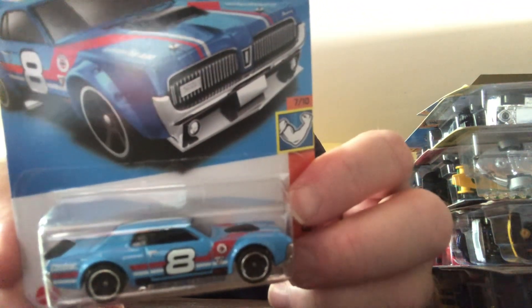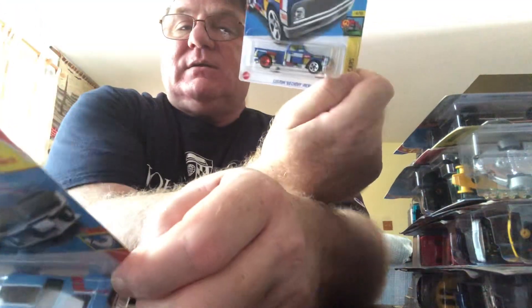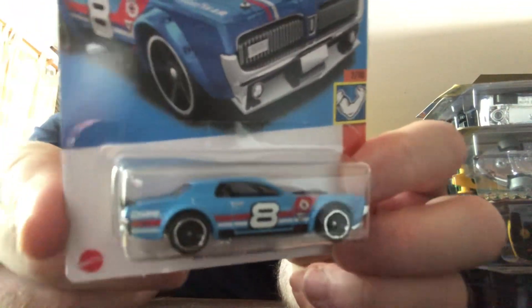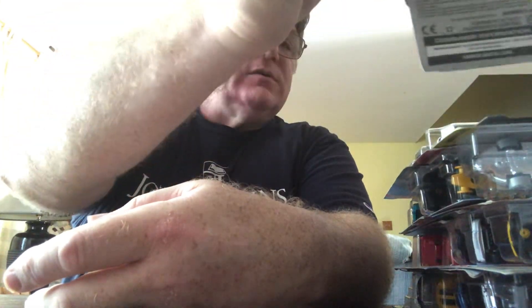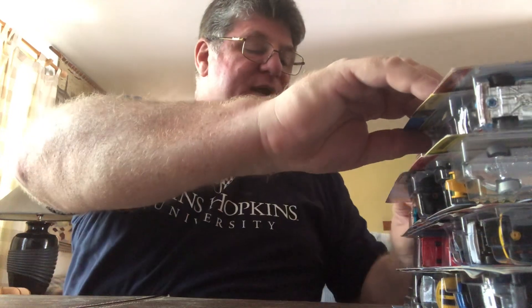68 Mercury Cougar, N case. Pretty sure this is a duplicate for me, but at least if it's a duplicate I'll have an opener. 68 Mercury Cougar — I like real cars. Some of the fantasies are nice too, and I like to pick up some of the fantasies once in a while, but real cars.